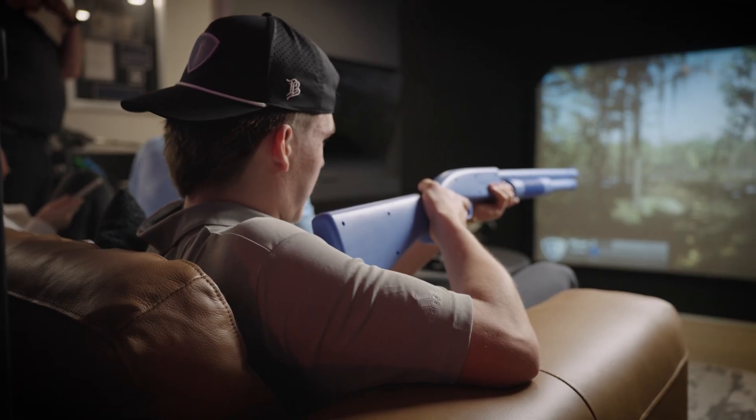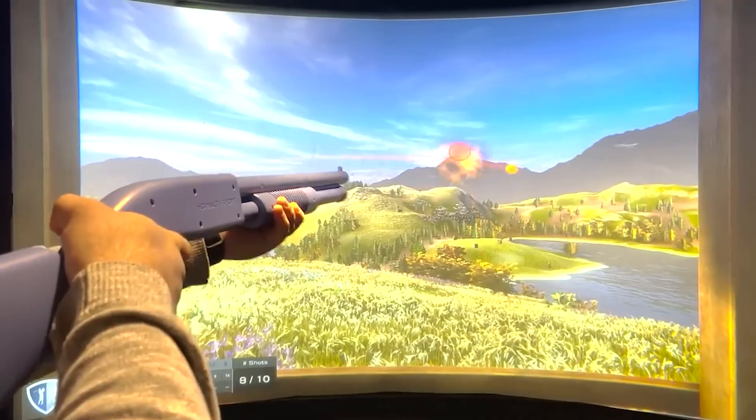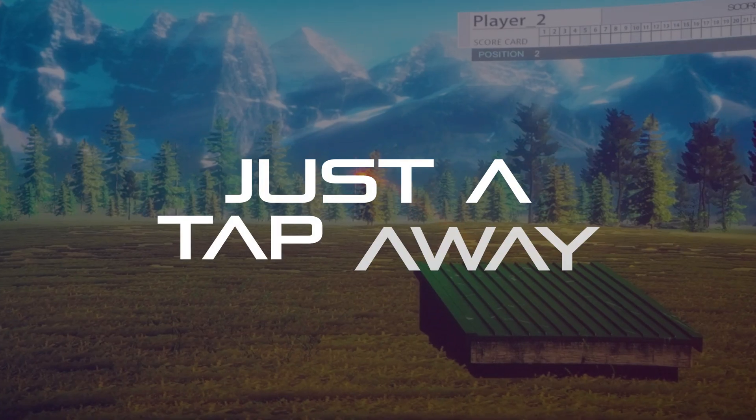Feeling competitive? Step into the shooting suite. From alien invasions to clay targets, there's something for every sharpshooter — every screen, every sport, just a tap away.